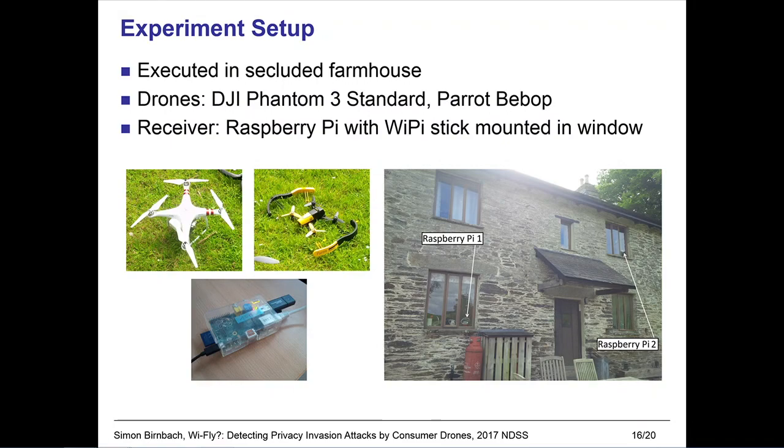We tested our system in an experiment executed at a secluded farmhouse in the English countryside. We had to use a secluded setting, as it is illegal in the UK to fly drones with camera equipment within 50 meters of other people or houses. The drones we used were the DJI Phantom 3 Standard and the Parrot Bebop. As a receiver, we used a Raspberry Pi with a Wi-Fi stick mounted in a window, amounting to a total cost of $40, meeting our requirements for cheap consumer hardware.